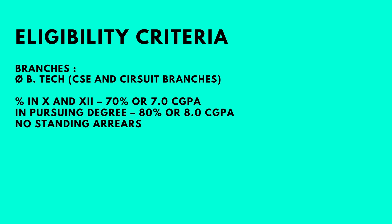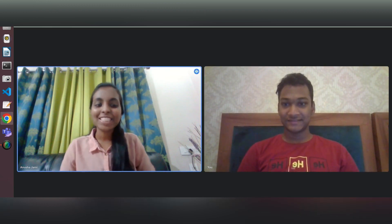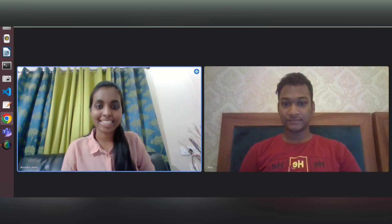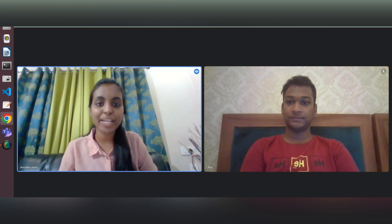Hello everyone, I'm Anusha Jami and I'm currently pursuing my Electronics and Communication Engineering from Vellore Institute of Technology, Vellore branch. I'm currently in my fourth year and I'll be joining my Microsoft internship from the month of April.